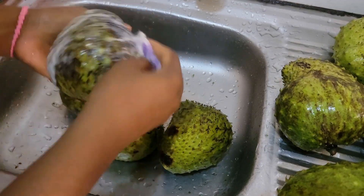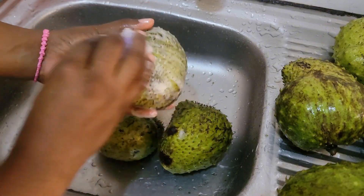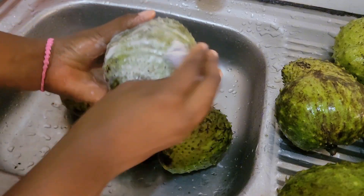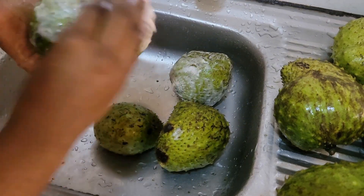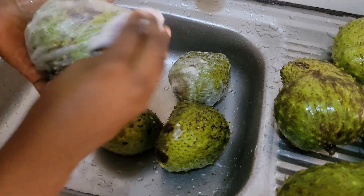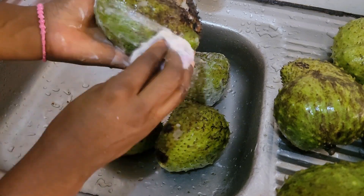Soursop can offer many health benefits, such as improving stress and anxiety, regulating blood pressure, strengthening the immune system, protecting the stomach, maintaining eye health, relieving anti-inflammatory diseases, and preventing diabetes.